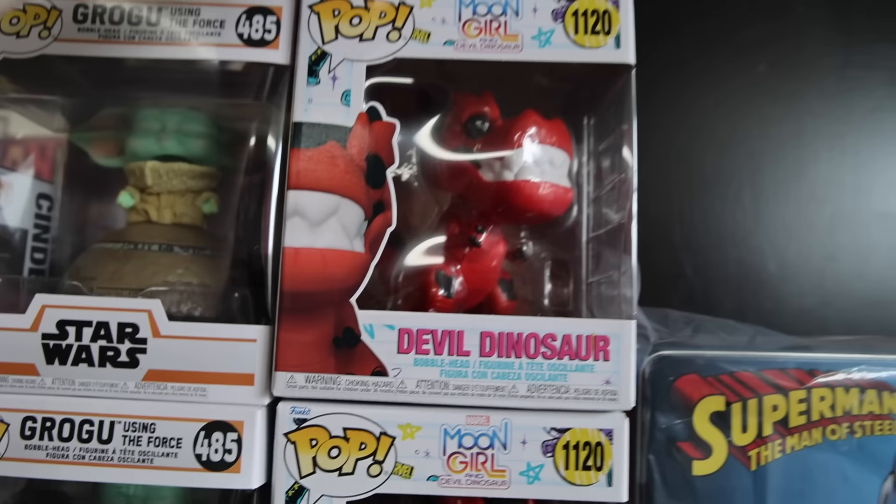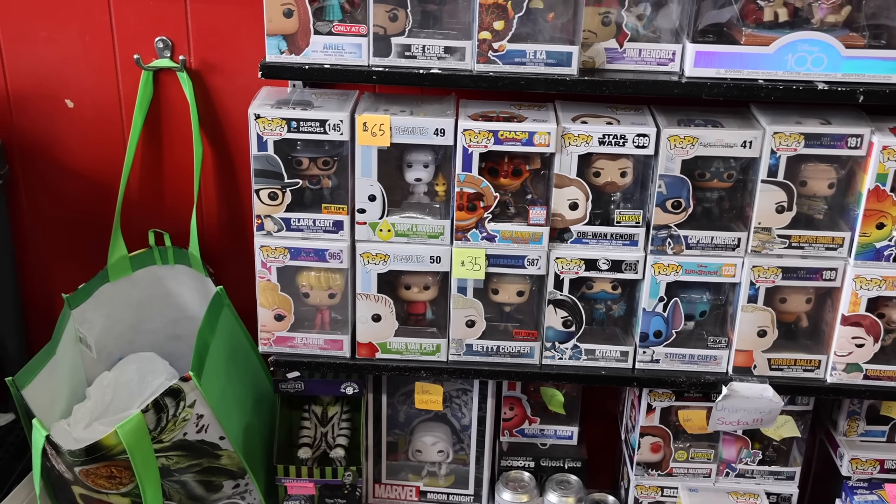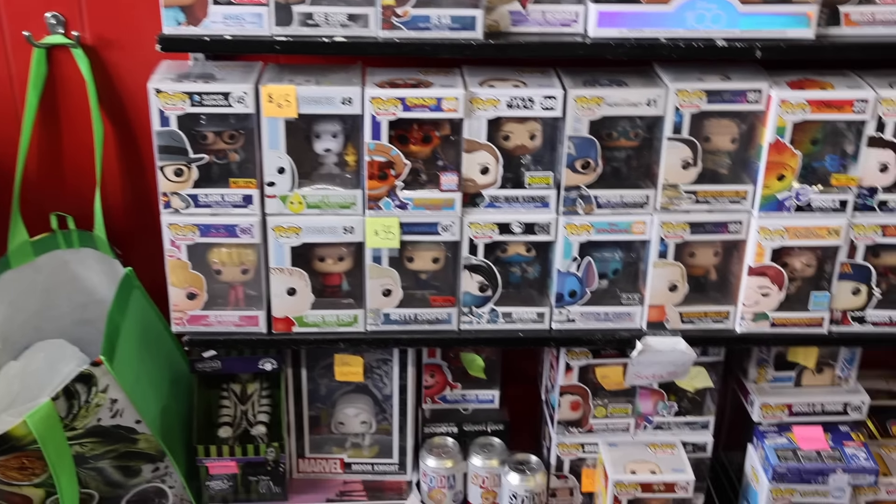Devil Dinosaur — I believe he's only $30, which isn't that bad. So we are definitely going to have to get this one today. And now we of course have to take a look in their more expensive pop section. I want to see if there's anything that we might be on the hunt for today.